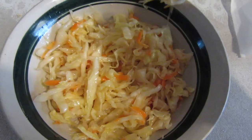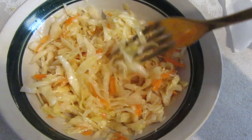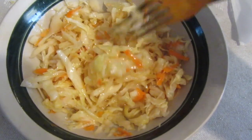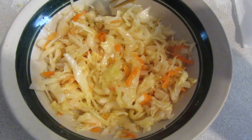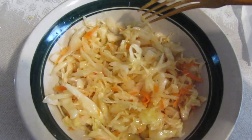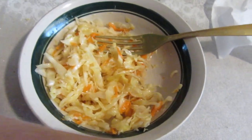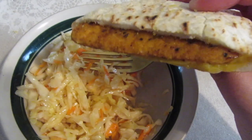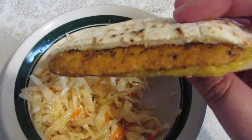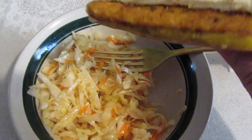For lunch today I am having pickled cabbage, and it has a little bit of carrots. I also put just a little sprinkle of sunflower seed oil. And I am also having a chicken melt — these ones are from Costco and they're pretty good. So that's my lunch today.